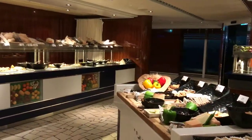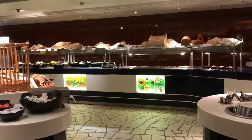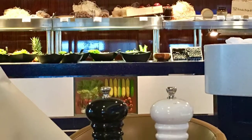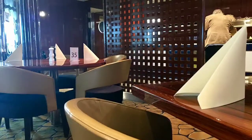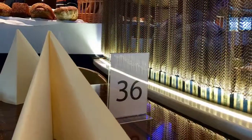The restaurant is located at the back of the ship and a table can be reserved at the reception. We recommend doing this as soon as you are on board so you are free to choose the seating and time for your meal.